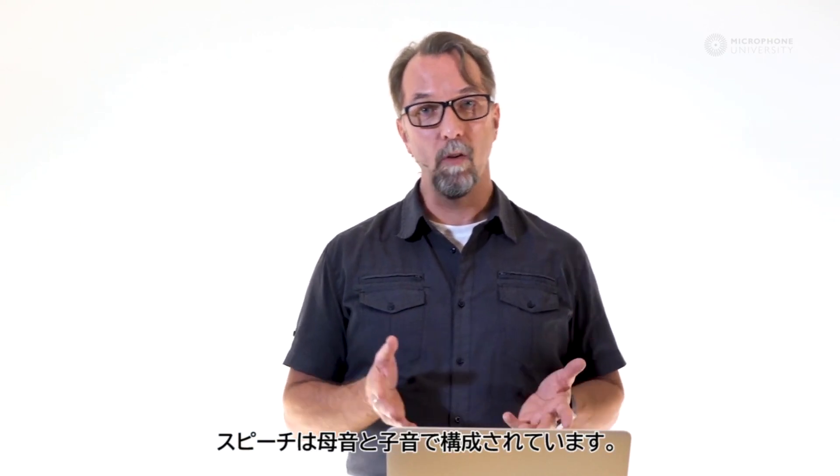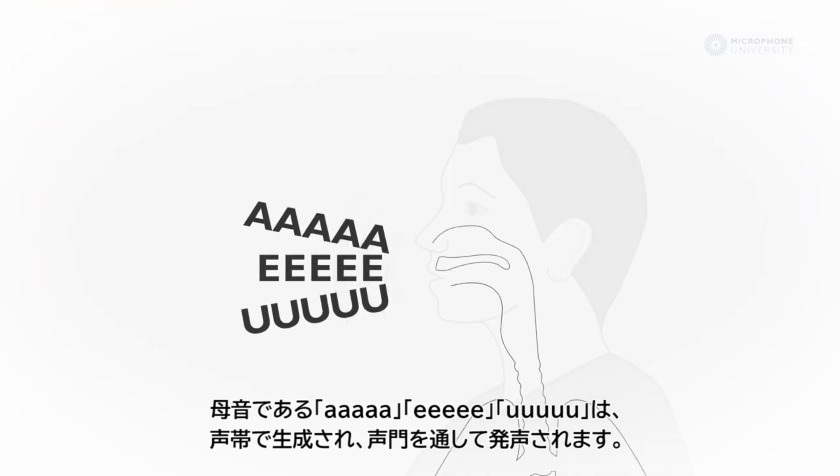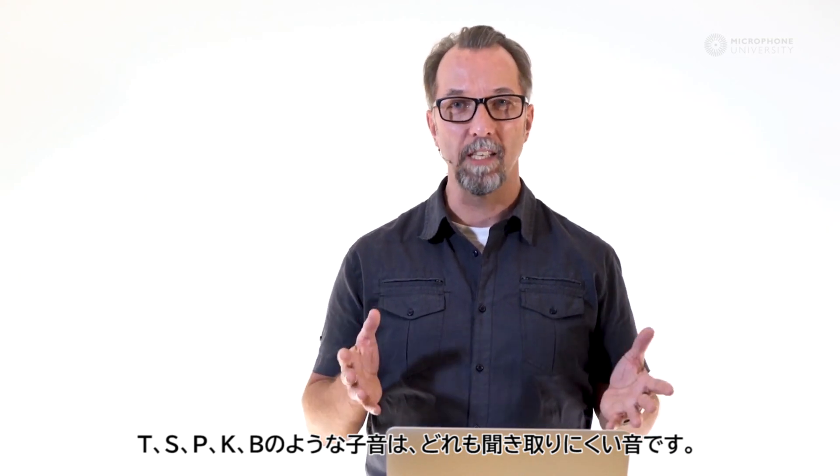Speech consists of both vowel and consonant sounds. The vowels are all generated by the vocal cords in our throat and filtered by the vocal cavities. The consonants are T, S, P, K, B — pretty much all the hard sounds.